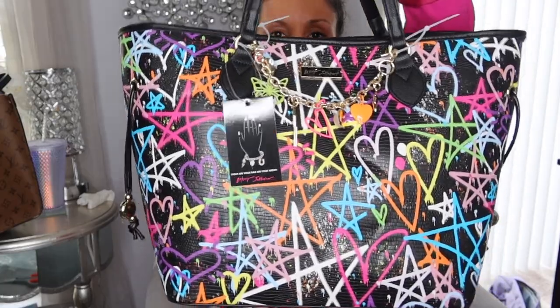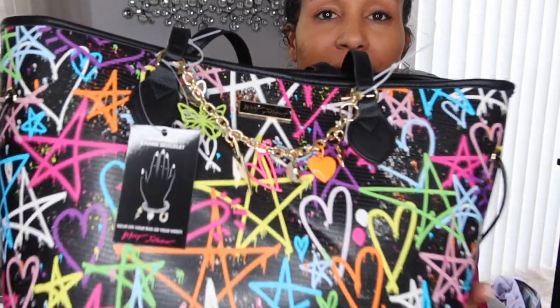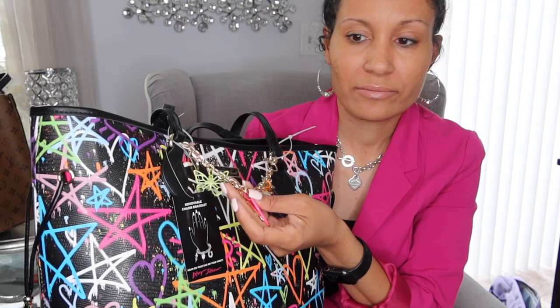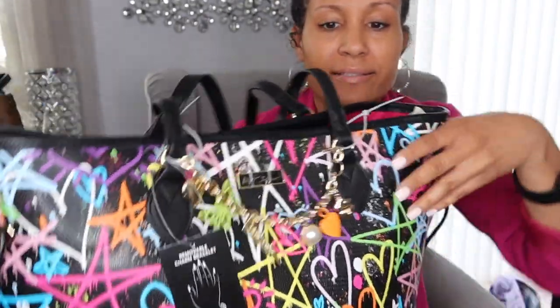Here we go — this bag is so cute, oh my god! I just love the colors. Like every color — this can go with any of your summer outfits. You can throw on a nice pink blazer like I have here, a sundress, some jeans, some nice sandals — you can put on your gold embellished sandals.